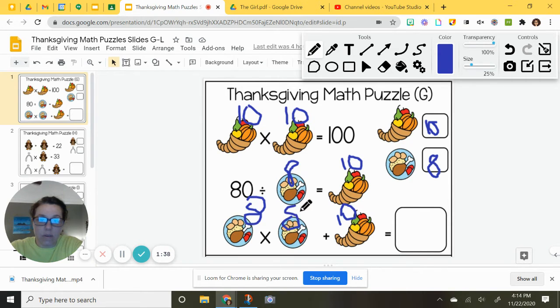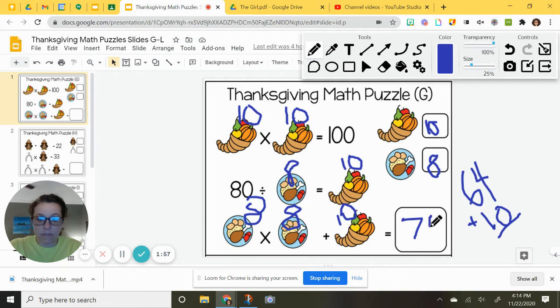Let's go ahead and do that. 8 times 8 is 64. 64 plus 10 is 74. So that is puzzle number 1, or G — our first puzzle for the day.